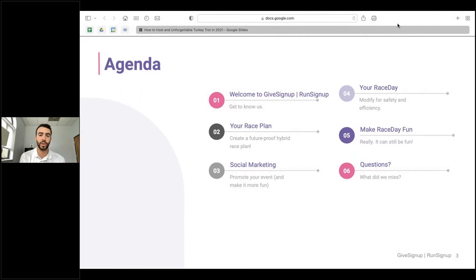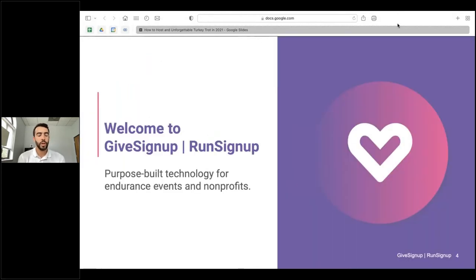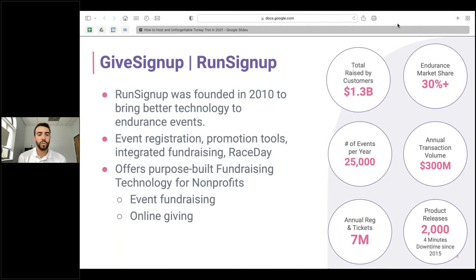An overview of today's agenda: we'll initially go over welcoming you to GiveSignup/RunSignUp and getting to know us, then lead into race plans for this year's turkey trot season, some social marketing tools that we offer, and then Chris will take over with some race day tips and ways to make race day fun. We'll wrap up with questions. Welcome to GiveSignup/RunSignUp, where our goal is to offer purpose-built technology for endurance events and nonprofits.